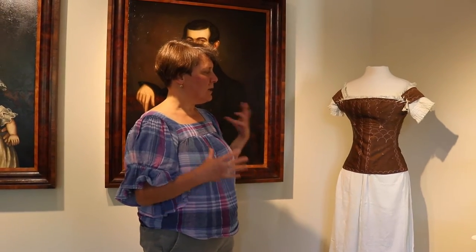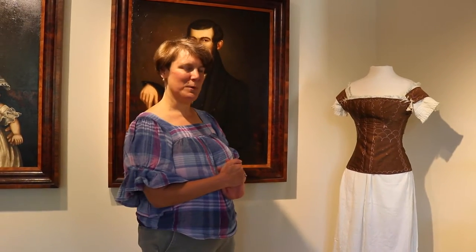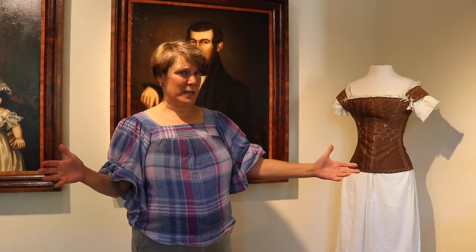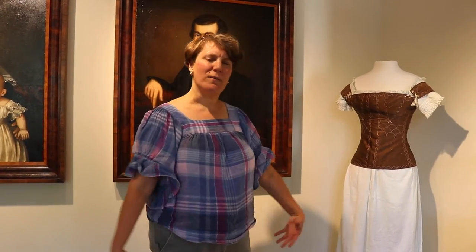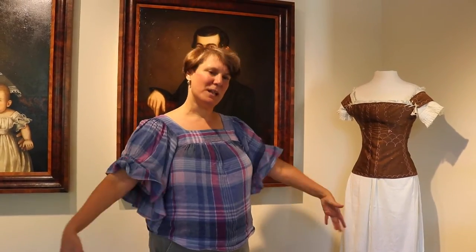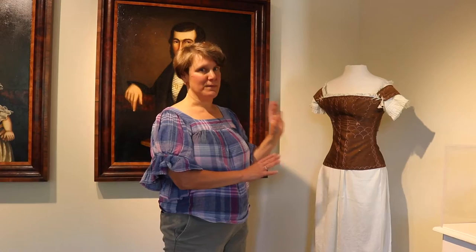Underwear is one of those really interesting and under-understood parts of women's costumes, because we think about the changing silhouette of the woman's figure throughout the 1800s, throughout the Victorian age, and it changes drastically. In the early 1800s, if you think about your Jane Austen movies, women are wearing these long flowing gowns that are fairly close-fitting. A little bit later they have these great big puffed sleeves and bell-shaped skirts, and then you get the really kind of wasp figure with a really pinched waist and very close-fitting bodices. So underwear is how all of that happened.